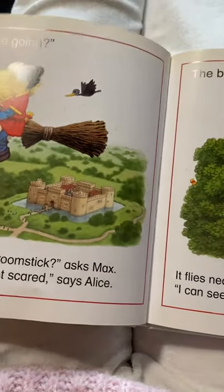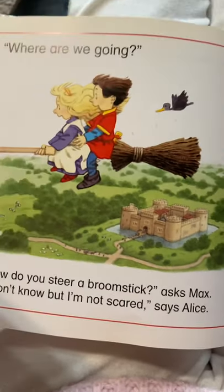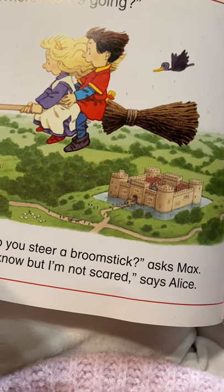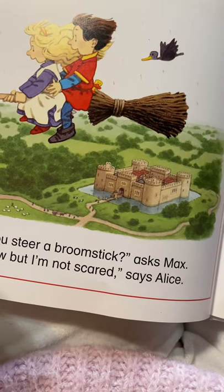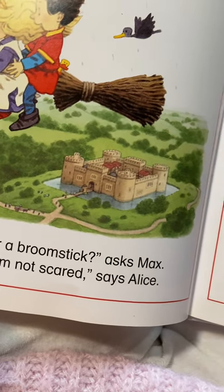And the broomstick — where do you think they're going to fly? If you can't steer it, what do you think might happen next? What do you think? Do you think that's something that they could do? Let's find out what happens.